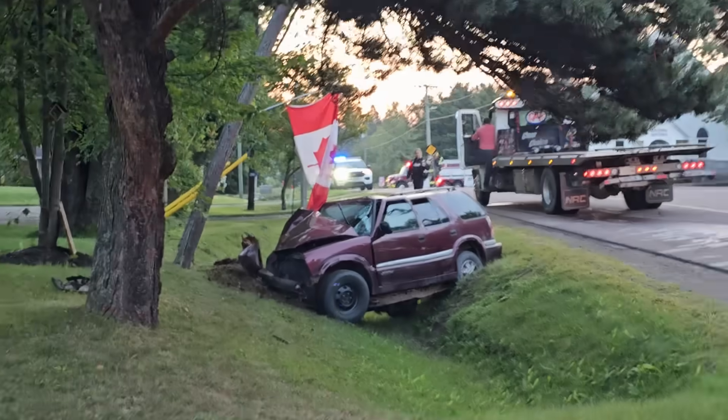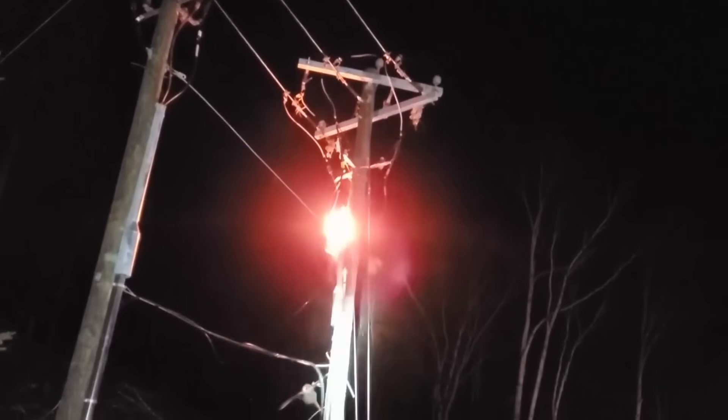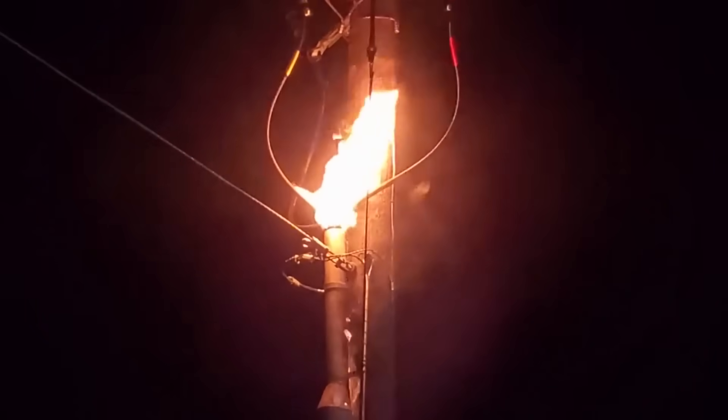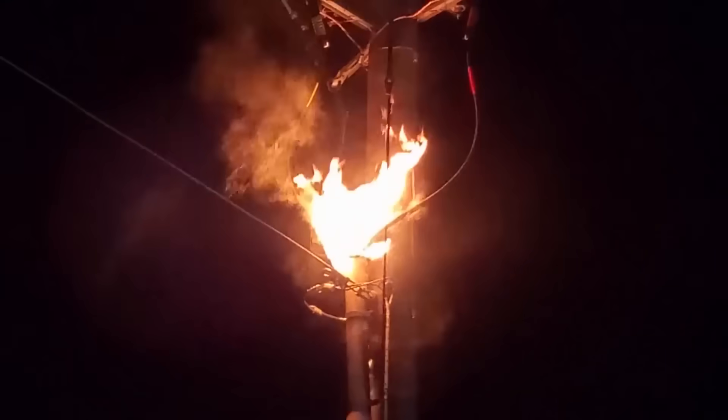Before we get into this any further, I want to explain — and I've mentioned this in many videos before — that our procedures, and many companies' procedures across the nation, do allow for shutting power off in the event of an emergency without going through your dispatcher. If there's a situation where people's safety is in immediate danger, we can always shut power off at our own discretion. We can never turn power back on without permission, but to shut it off in an emergency, we have a written procedure that covers us as linemen in the field.